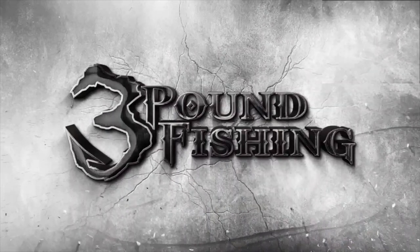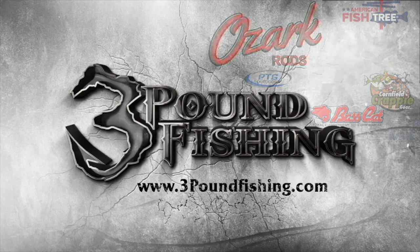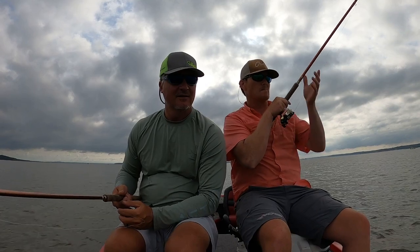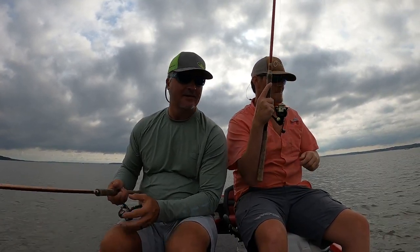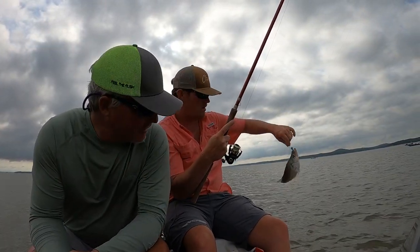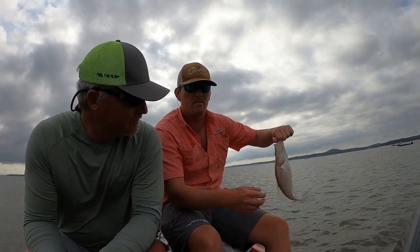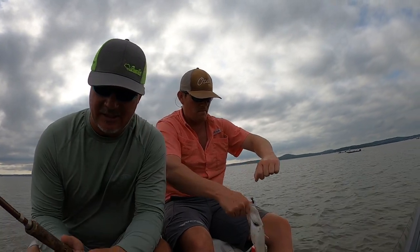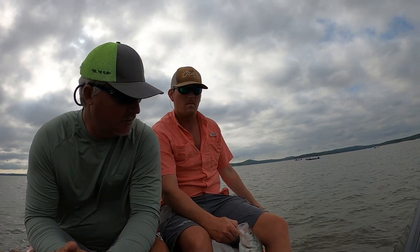Thanks for watching 3 Pound Fishing, partnered up with these fantastic companies. It don't get much better at Grenada, Mississippi — it's about five hours south of Southern Illinois where I'm from, which makes it kind of a doable trip actually in a day if you want to leave really early and come home late.